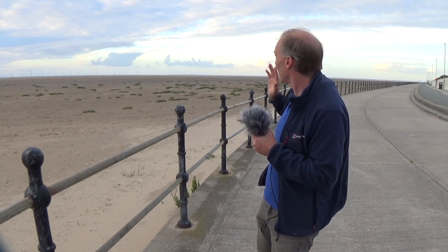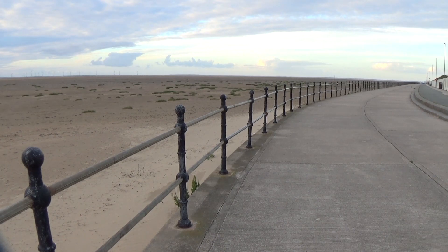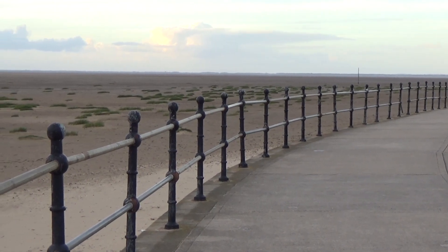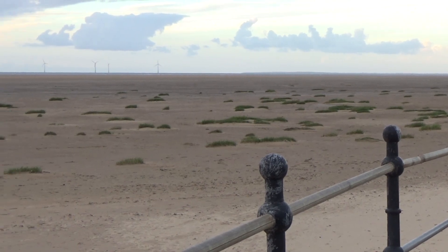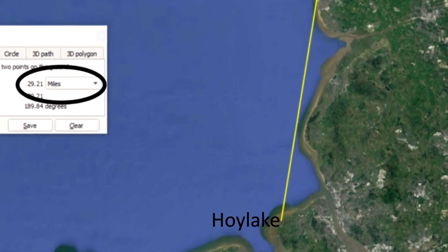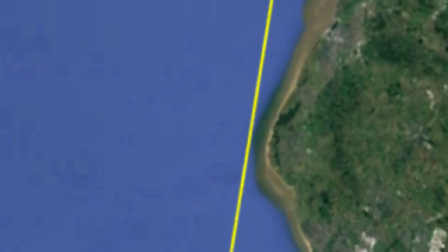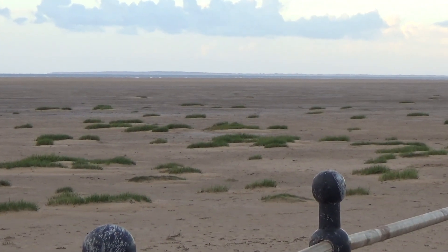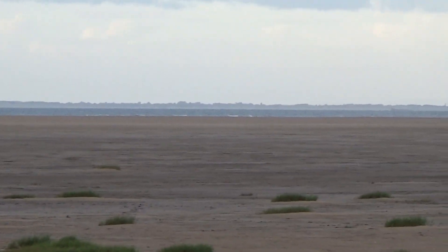So let's take a zoom in and see what we can see. Over to our right there is Crosby and Formby, just up the coast from Liverpool, and over to our left is the Burbo Bank Wind Farm. Let's take a look on our map here — from our position we should be able to find the end of Formby Point, which is that piece of land sticking out, and find Blackpool Tower from there. It should be just to the left of Formby Point.